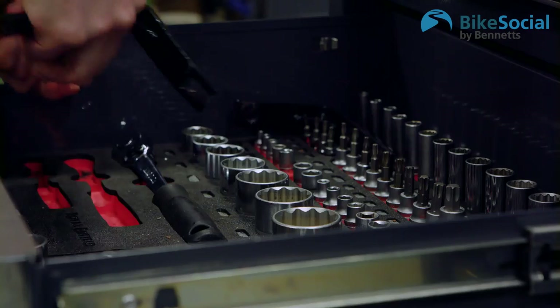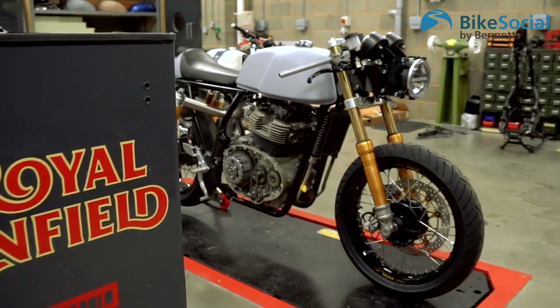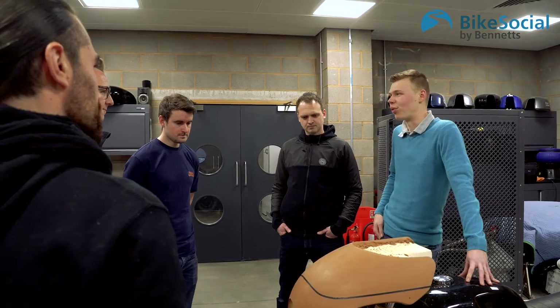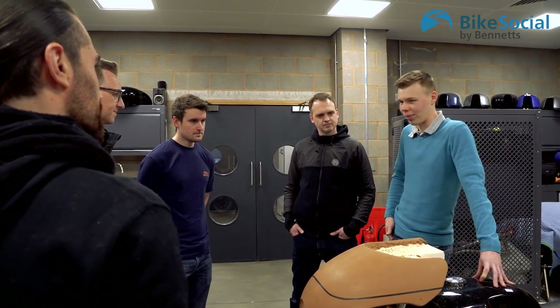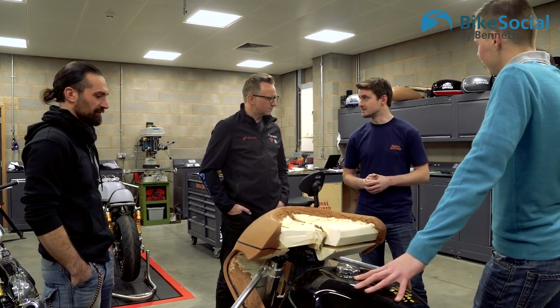We want to be able to show people that they can get more out of it, take it to another level if they want to. Using the Harris part of the company that we've had for a fair few years now — all their racing history, all their performance history — we're at last unlocking that and putting it into the latest Royal Enfield twins. It's an investigation into what they can do for us, what we can do together and what we can do for the Continental GT.